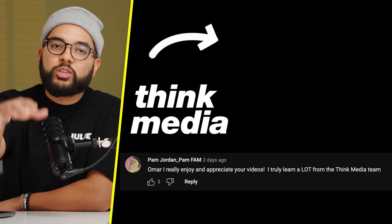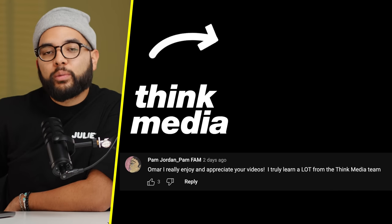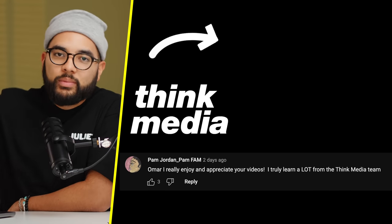I know that was way more than 10 gear and accessories, but just wanted to get things on your radar. If you like videos like this, be sure to subscribe. If you got value, hit that like button. And if you want to check out another video from us here at Think Media, click or tap the screen. Can't wait to see you in a future one. Peace.